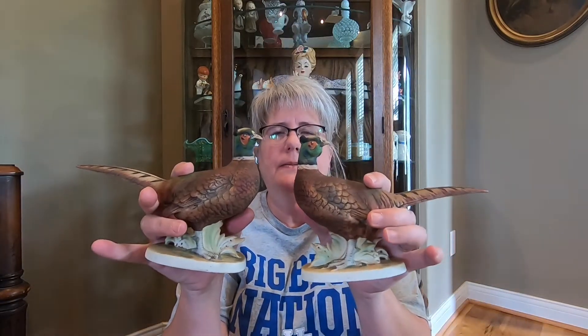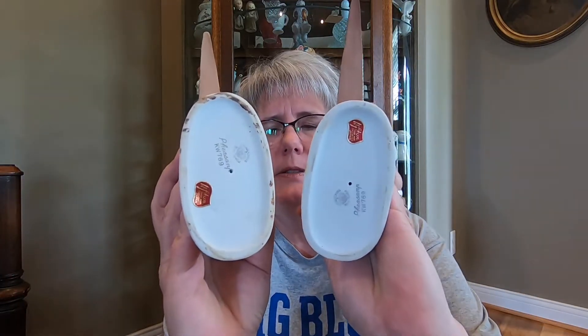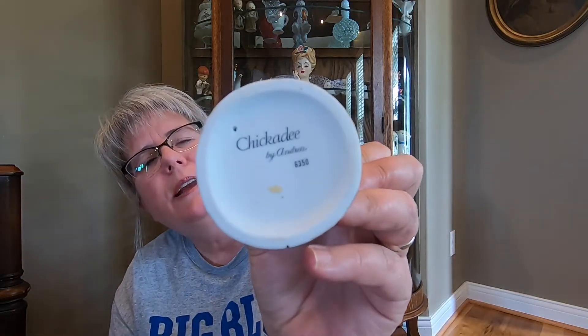Okay, let me switch back to some birds. The next birds that I got are these Lefton Pheasants, and this is what they look like. Very cool. The bottom still has the Lefton stickers on them. And then another Andrea — this is the Chickadee. And then this one is a Nesco, and it is the Oriole, just a little small one. Very cool, though.